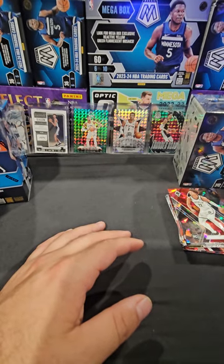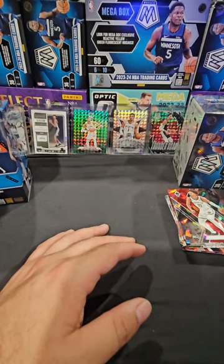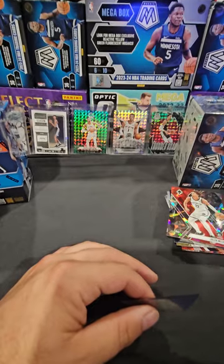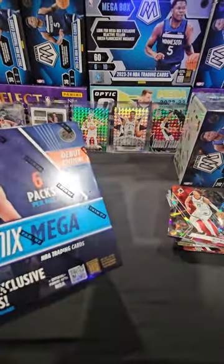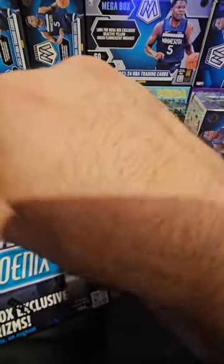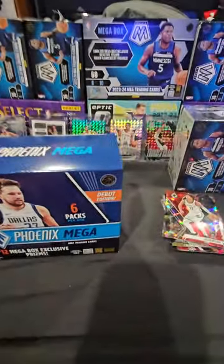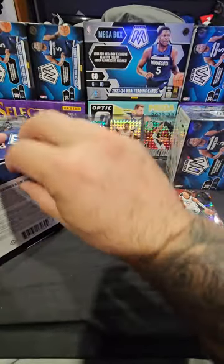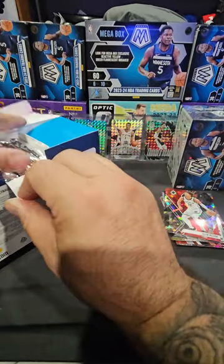Kind of rough for 70 bucks. I found these retail in the wild - they were like 65 bucks with tax, so 70 bucks. Comment down below - is this worth 70 bucks a box? Hopefully we can pull something nice out of the next box. They didn't have blasters of this but they had some megas so I grabbed two, and then I had a couple mosaics so I was like might as well grab some of those too.